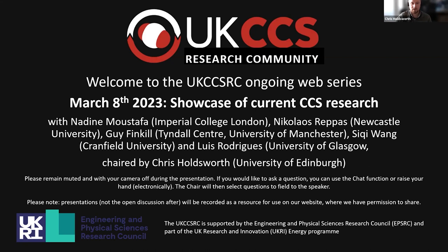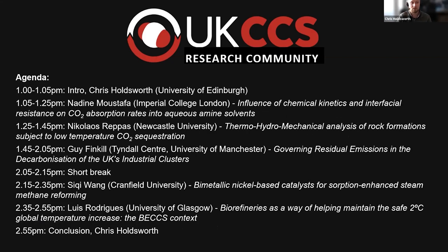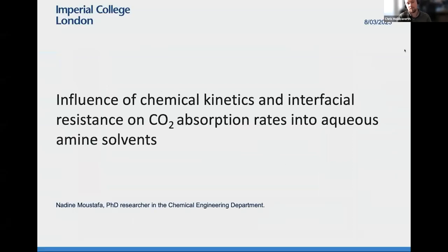As Mel has mentioned in the chat, if everybody could remain muted and have their cameras off during the presentations. If you have questions for the speakers feel free to either put them in the chat, or at the end I'll check for hands raised and you can come and ask your question on the mic if you'd like. I'll go off camera and then once 13 minutes has passed, I'll turn my camera on to give you a two minute warning.